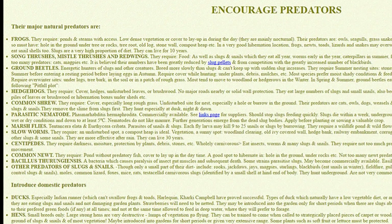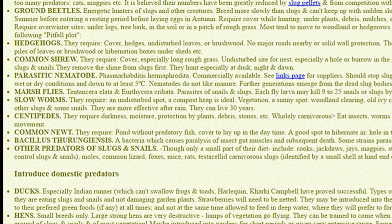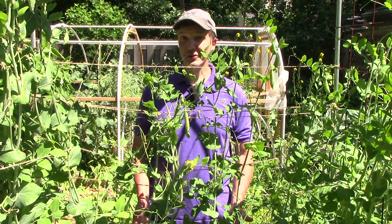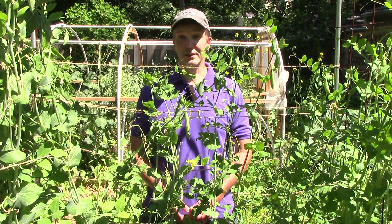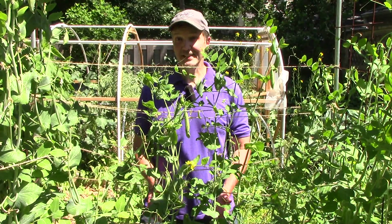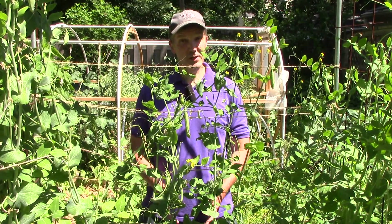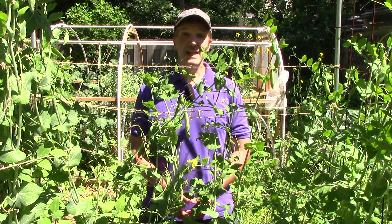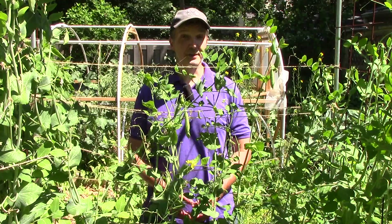Doing a little more digging, I learned that centipedes also thrive in mulch and prey on slugs. So though I can't say for sure, mulching may have actually reduced our slug population by providing an excellent habitat for slug predators. Another interesting tidbit is that our native slugs prefer decaying organic matter over living plants, so mulching may reduce damage to plants by giving slugs an alternative food source they prefer.